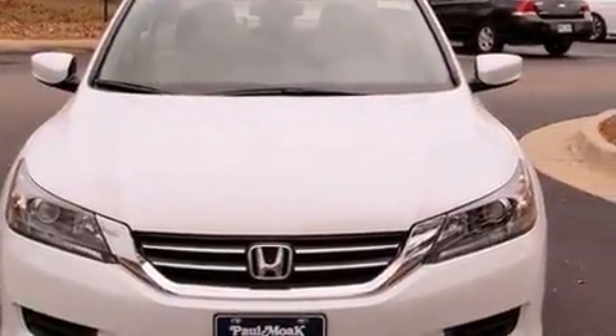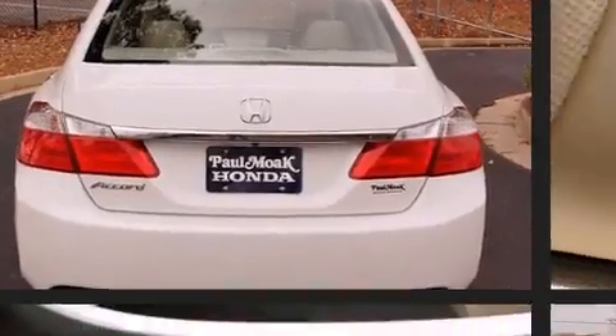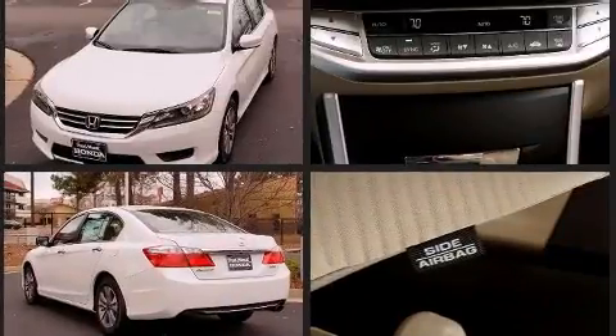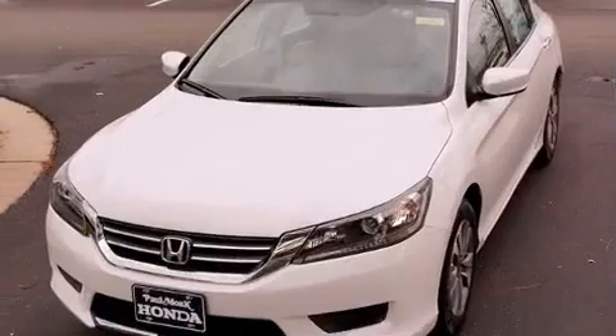It's equipped with tons of terrific amenities, but it won't break your budget, such as remote keyless entry, one-touch window functionality, speed-sensitive wipers, fully automatic headlights, and more. Audio features include a CD player with MP3 capability and four well-positioned speakers.